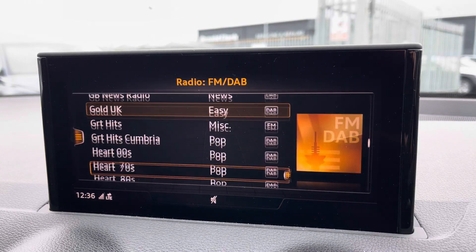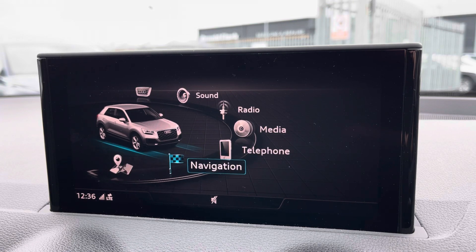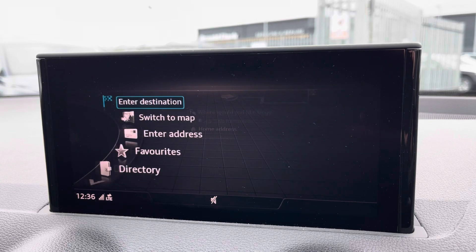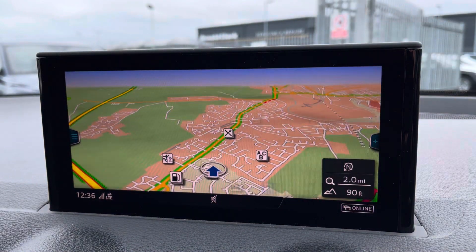You also have access to DAB and FM radio, external media inputs, telephone connectivity for hands-free calling as well as navigation, making it very easy to input a destination. This can be done with voice command and once it's been done it provides you with a crisp and clear display of your route ahead.